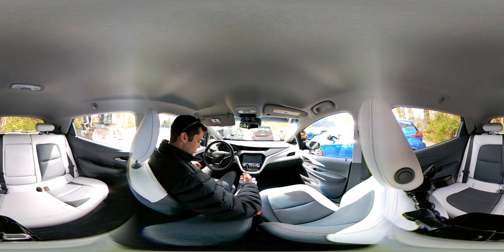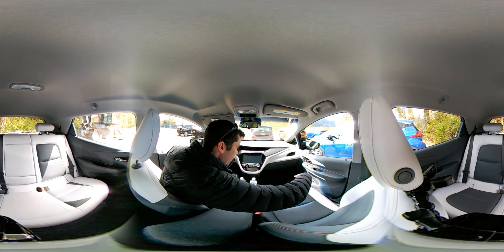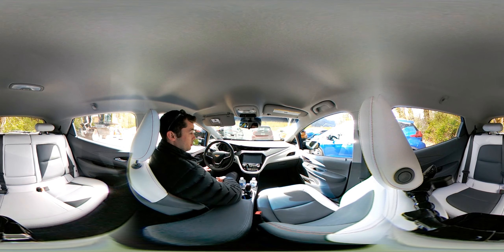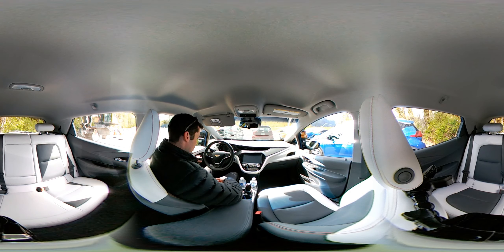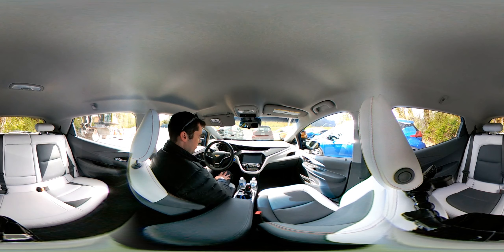These little armrests on the side here are high and they go well just with the seat — it feels really good. Let's turn it on first. It's sunny; it was pouring rain earlier.